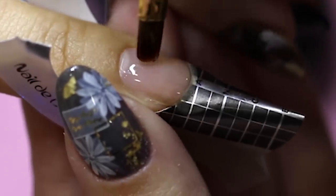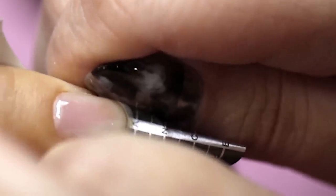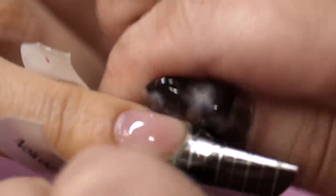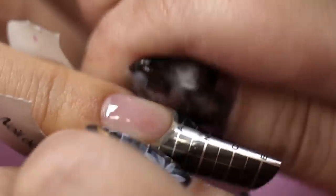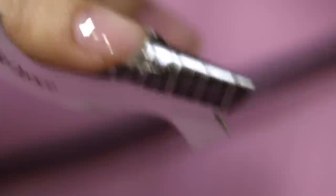Once Ying is done applying the gel, it's flash-cured under the light for about 10 to 15 seconds. Then Ying uses the sides of her thumbs to help pinch and create a C-curve on my nail. After that, the nail goes back in the light for a full 60-second cure.